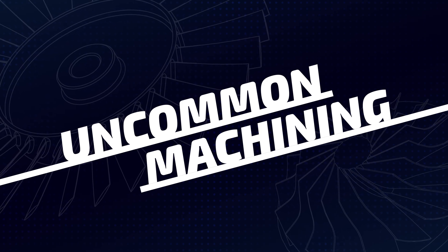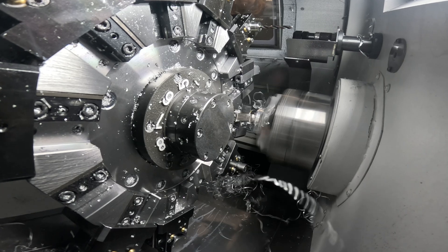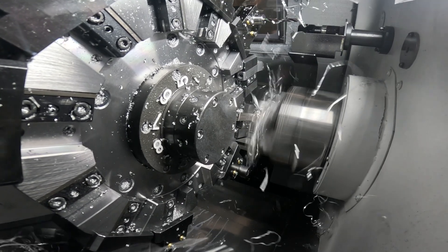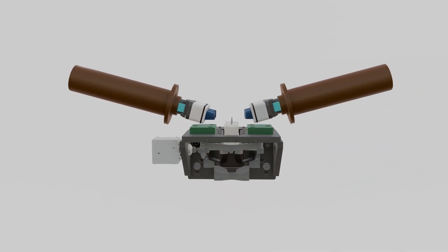TurboCam customers design hardware that can fall outside the boundaries of what conventional machining techniques can yield. Five-axis milling and electrochemical machining, or ECM, are two of our core manufacturing methods.